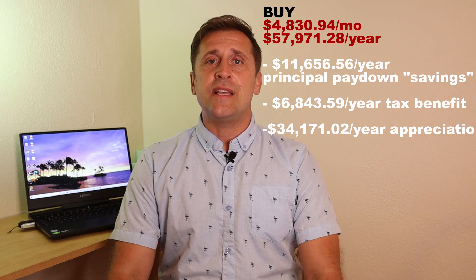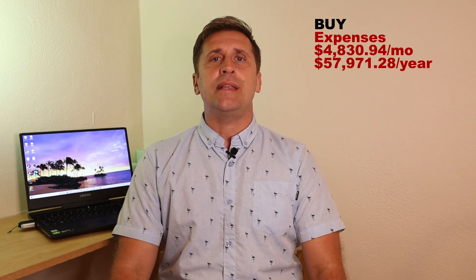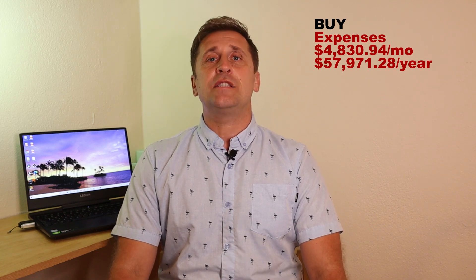Here comes the shocking part about home ownership in Hawaii — appreciation. According to the Honolulu Board of Realtors' official statistics, for the past 35 years single-family homes have appreciated on average 4.48% per year. That means our house would gain $34,171.02 in appreciation per year. All of our expenses came out to $57,971.28, which represents $4,830.94 per month.